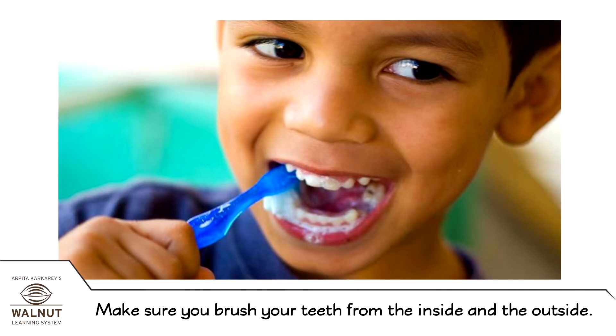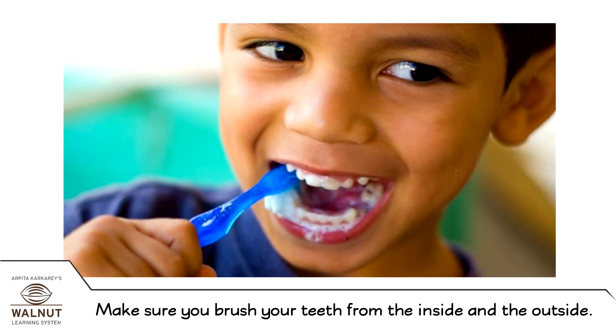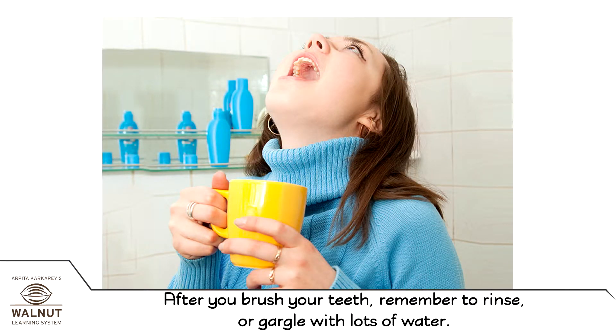Make sure you brush your teeth from the inside and the outside. After you brush your teeth, remember to rinse or gargle with lots of water.